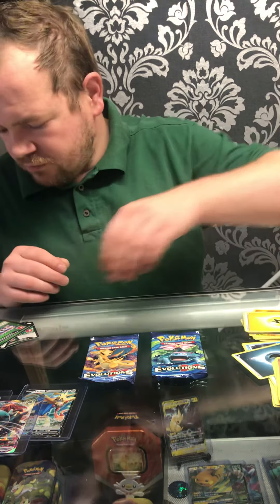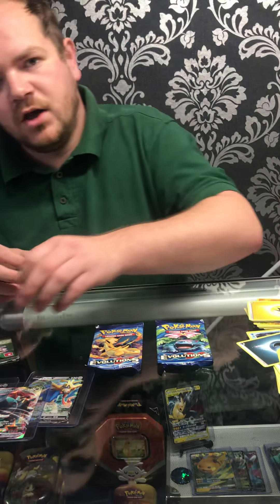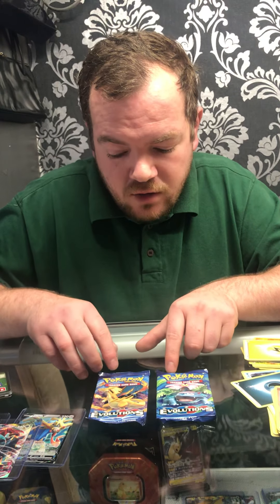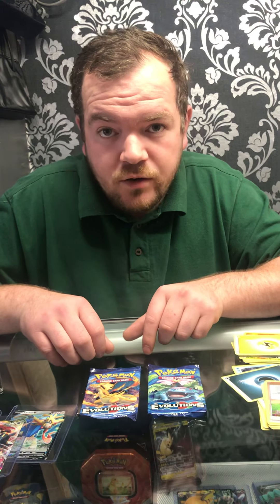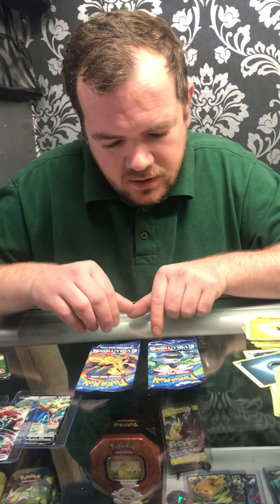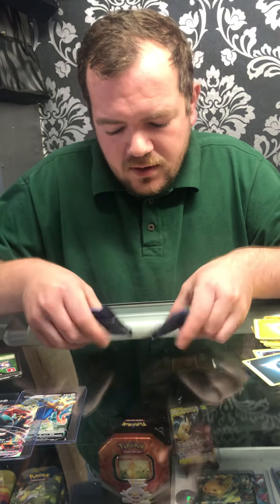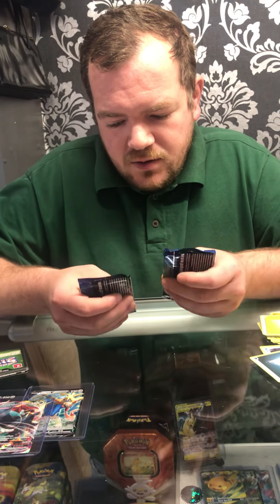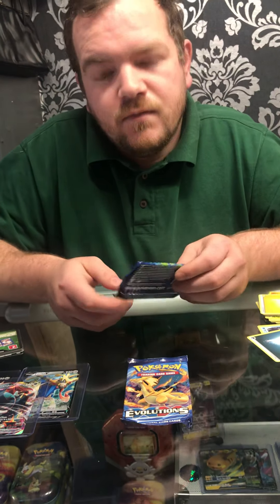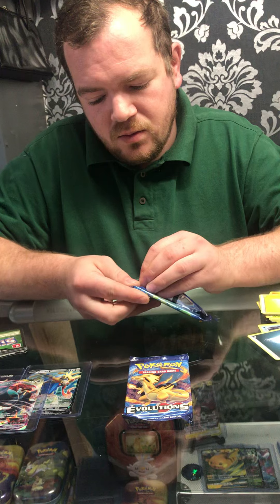Now we have two Evolutions left. Everyone's going really crazy over Evolutions at the moment — they all want to pull a reverse holo Charizard, a holo Charizard, or a gold Charizard. Which one should we start with — Venusaur or Charizard? I think we should leave the Charizard one for last. Let's see what we get from this one.